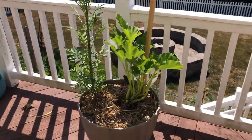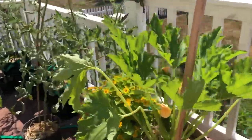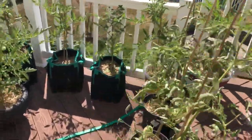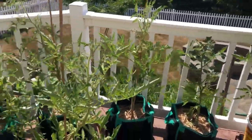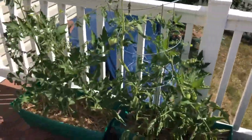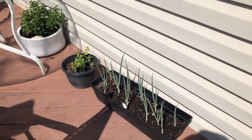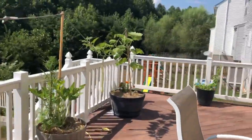We have zucchinis that are making fruits. Our tomatoes are making fruits but they're still kind of sad from the heat — leaves are wilting. We still have our mints and green onions doing well.